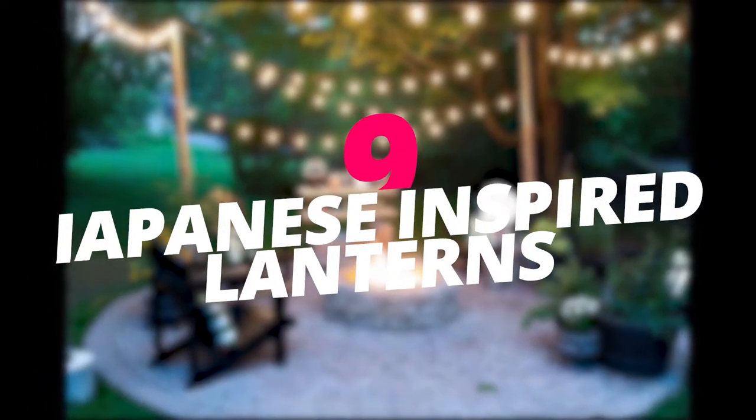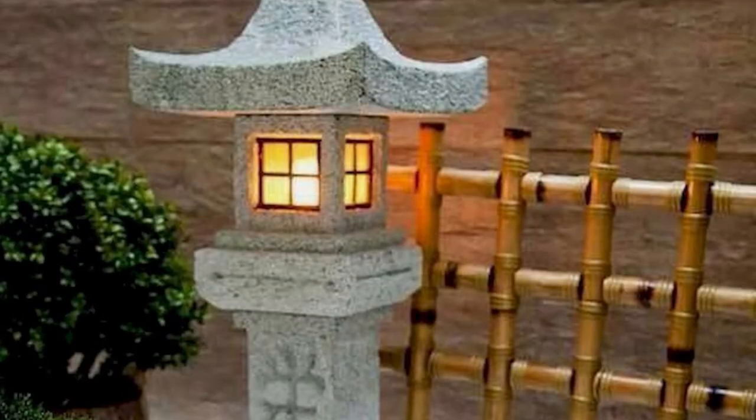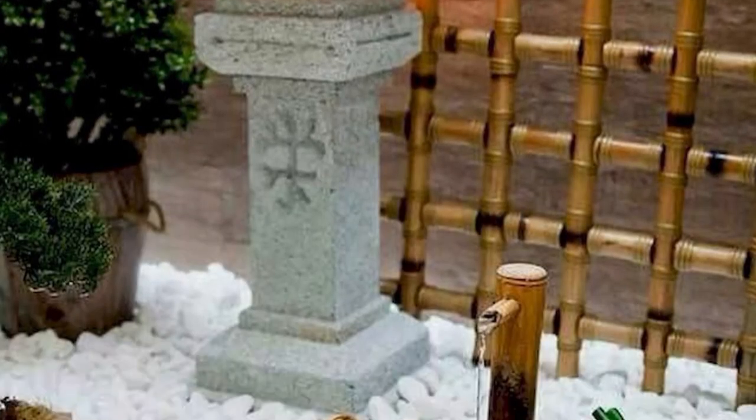Install Japanese-inspired lanterns. To create a warm glow and traditional feel around your backyard, install Asian-inspired lanterns all around the fence and around planted grass.